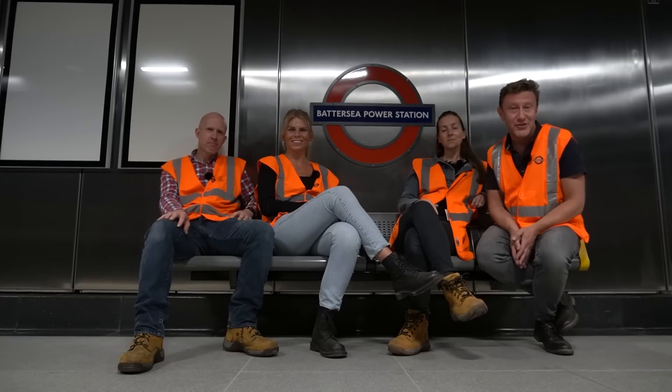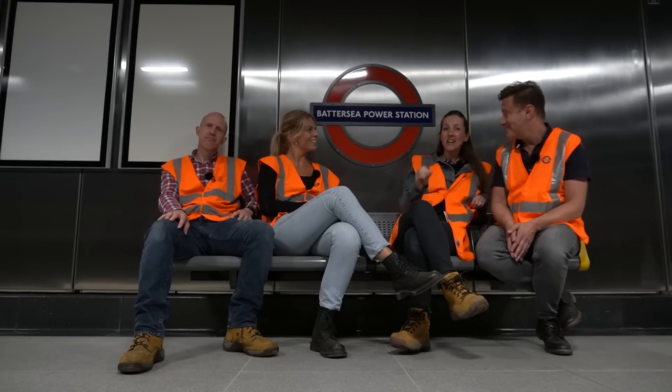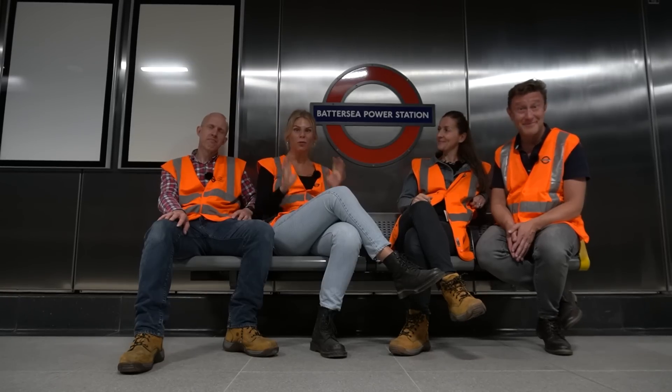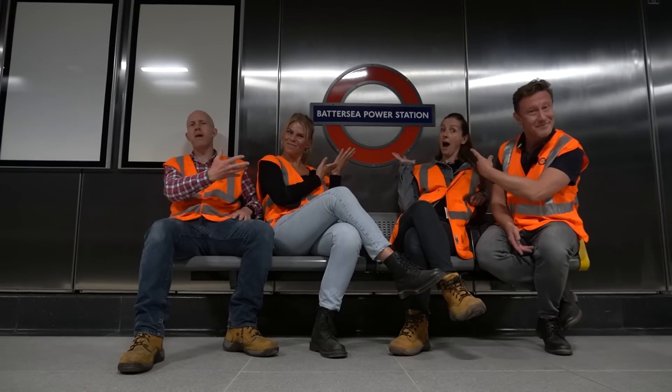It's the first extension to London's Underground of the 21st century, part of a wider regeneration project in the Battersea area. We've been given exclusive access to explore before the public does. Today we're visiting two amazing stations: Nine Elms and Battersea Power Station.